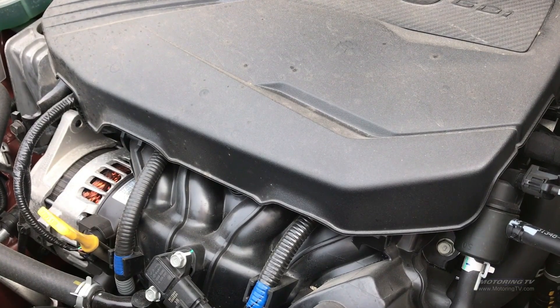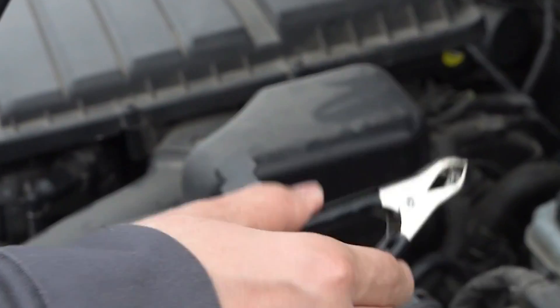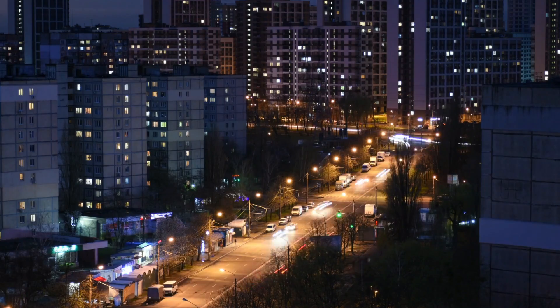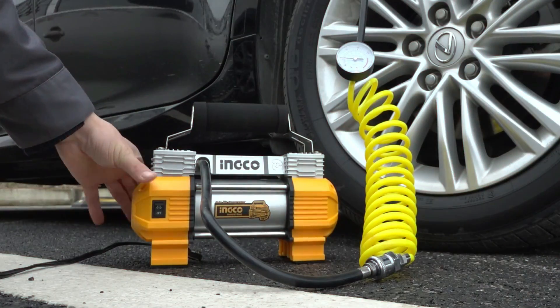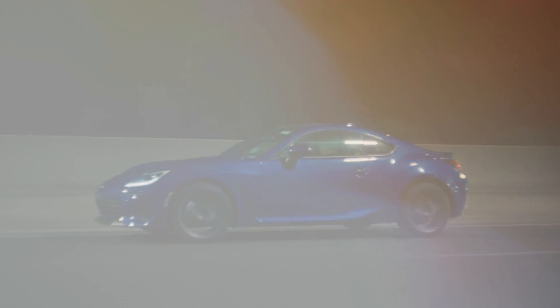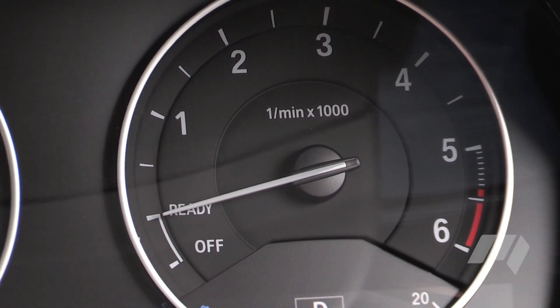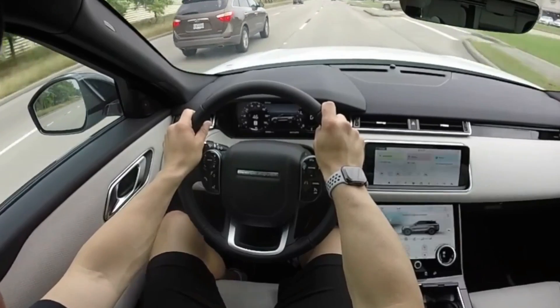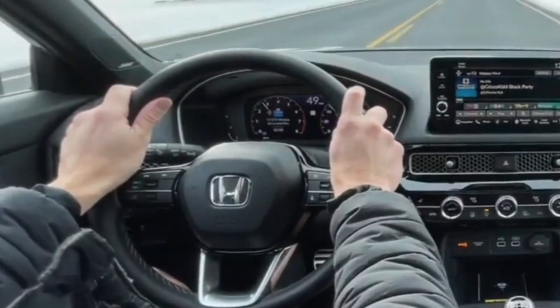Then there's the AC problem, which really hits home during summer. In most cars, the air conditioning compressor runs off the engine, so when the engine stops, so does your AC. Unless your car has an electric compressor — which many don't — you'll find yourself sweating it out in traffic, all for the sake of saving a few cents on gas. These aren't just minor inconveniences; they're daily reminders that start-stop systems, while well-intentioned, aren't always designed with the driver's experience in mind. When you add these frustrations to the financial costs, the promise of start-stop technology starts to feel a little less appealing.